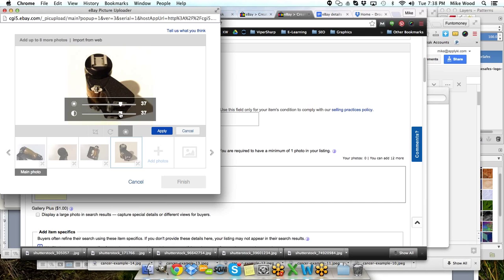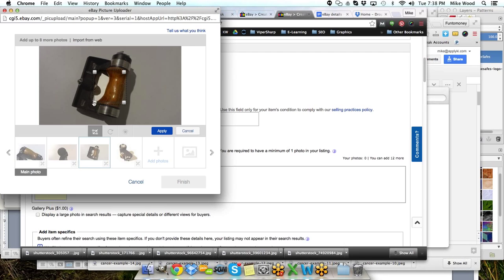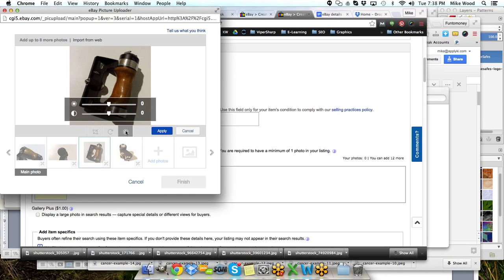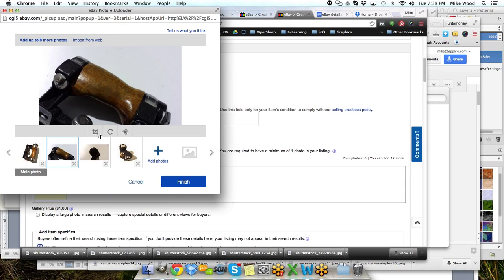We'll brighten the images up and increase the contrast to get rid of all that yellow background so we've got just the items shown really well. In about a half hour we've got a little over $100 worth of stuff listed. I do try to deal in higher-priced items when I'm doing consignment — if it's not a fairly decent price, it just isn't worth the time it's going to take to make it work.